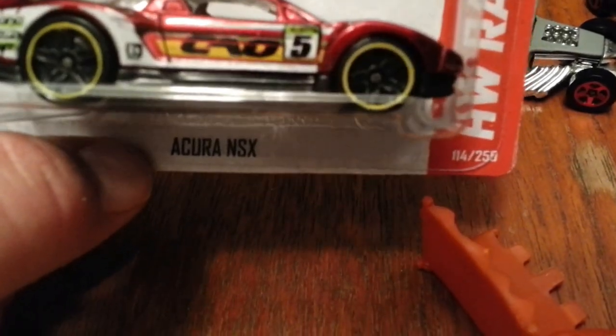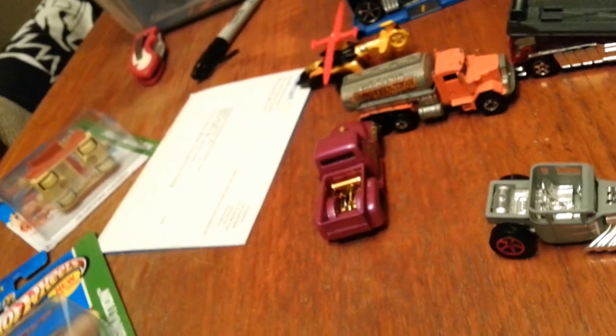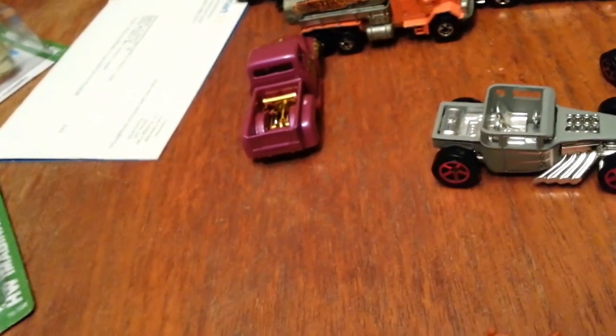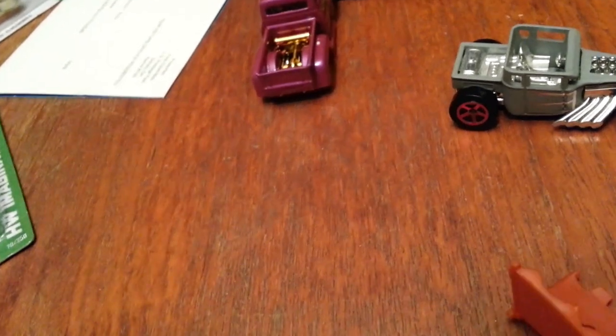I got the Acura NSX — it looks like that's out of the D case. All right, we're going to get on to some of the finds I got from this local store called VStock. Looks like I got the Baby Boomer '99 First Edition — it's got two motors on it, pretty cool.